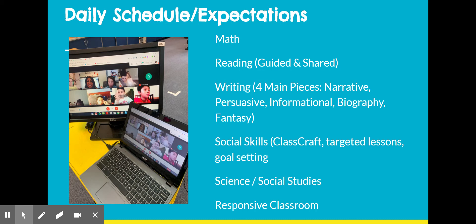During writing, we will focus on four main pieces over the course of the year: a personal narrative, which we're working on now, a persuasive piece, an informational piece, a biography, and later in the year, as time allows, we will get to a fantasy.